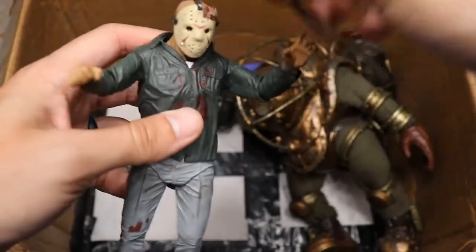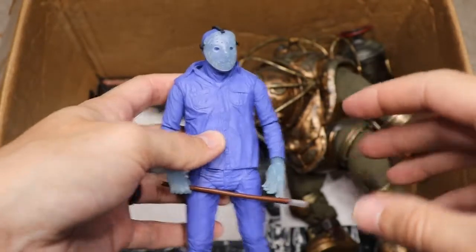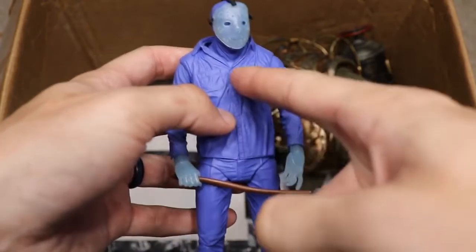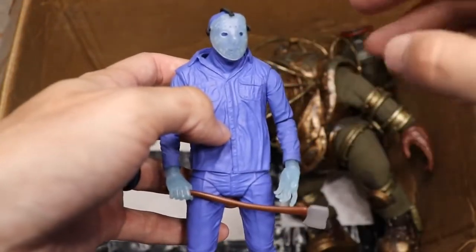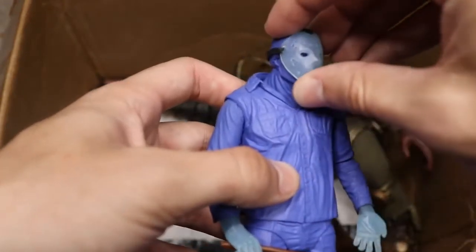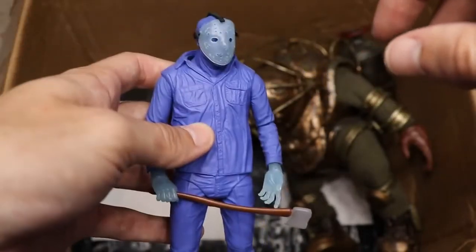Getting into the last couple of figures — we have the original SDCC NES Friday the 13th Jason. You can see it's missing the black stripe along the collar and down the middle. Another way to tell the SDCC version apart from the re-release is that the SDCC version has a clear mask with a blue shimmer rather than being solid blue — just something to note.